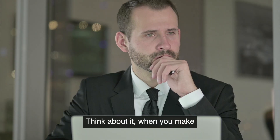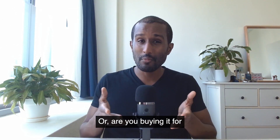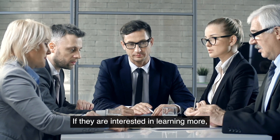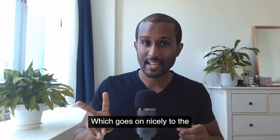Think about it. When you make a decision to buy a phone, are you buying it for every single feature it does? Or are you buying it for one or two things it does? Focus on the most important things. If they are interested in learning more, oftentimes they will tell you anyway. Which goes on nicely to the second habit — tell a story.